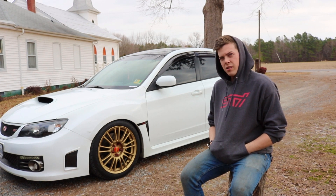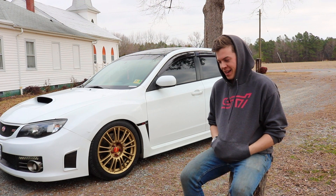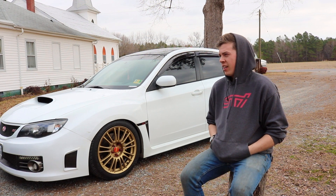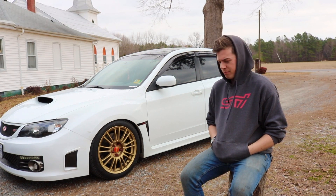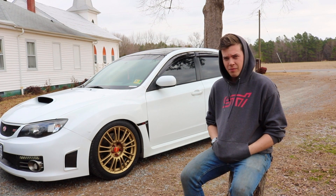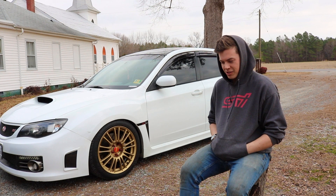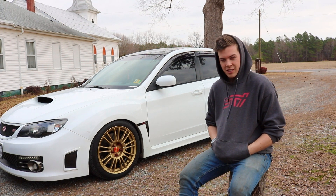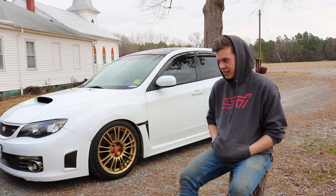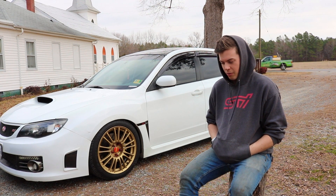This is not my first Subaru. Prior to this one I had a 2006 Aspen White Hawkeye that had a big rotated Precision 5858 with a built block, and I blew that up. I snapped a connecting rod — I didn't really know how to drive heavily turbocharged cars and just rolled on the throttle in sixth gear on the highway.